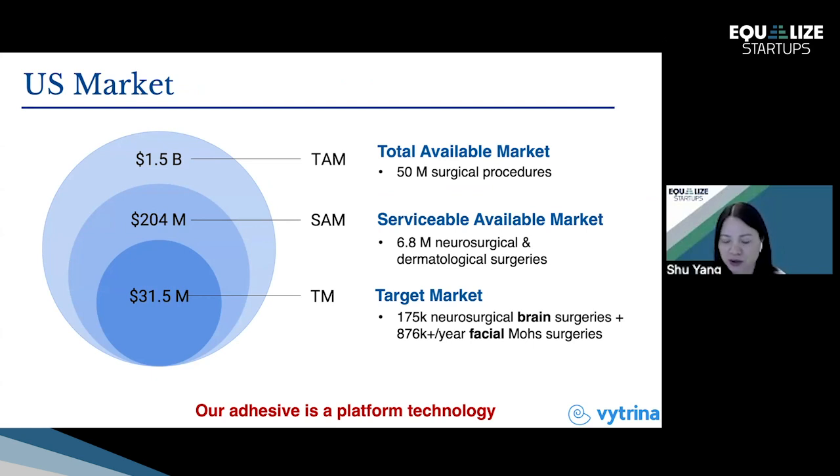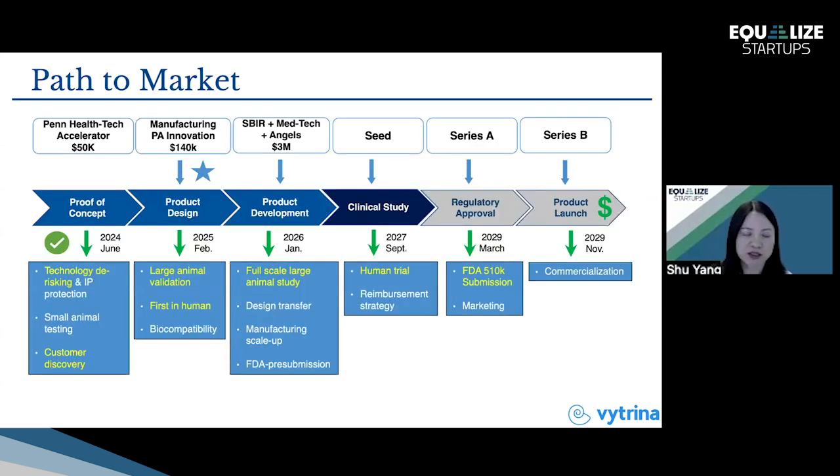We see great potential to expand to other areas — whether medical or cosmetic. But first, we need to demonstrate the pathway to market. Supported by Penn HealthTech accelerator programs, we have done technology de-risking, customer discovery, and validation in small animals. We have begun looking at large animals. We just received a new grant from the Manufacturing Pennsylvania Innovation Program, which will allow us to do large animal validation and, most importantly, demonstrate first-in-human use.